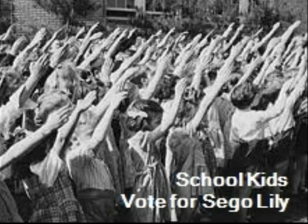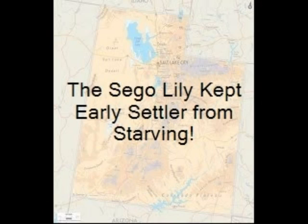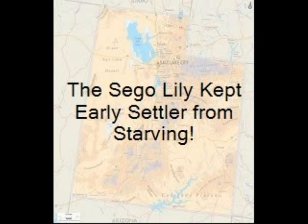On March 18, 1911, school children in Utah voted the sago lily as Utah's state flower due to the contribution it made with early settlers. The sago lily is a fine representation of how the different plants in Utah can be used as a food source.